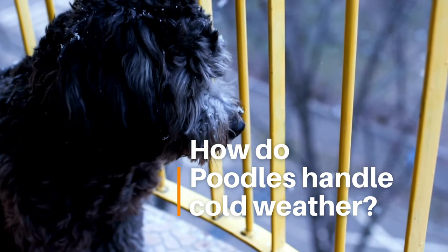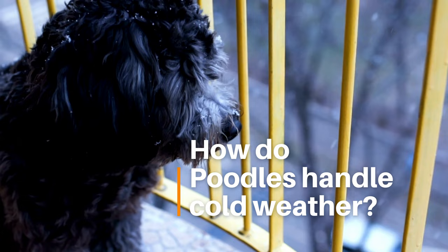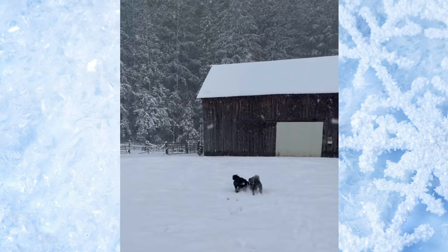How do poodles handle winter? Poodles, like all dogs, have a body temperature of around 101 to 102.5 Fahrenheit, which is about 38.3 to 39.2 degrees centigrade. This gives them a natural ability to withstand cold temperatures to some extent.